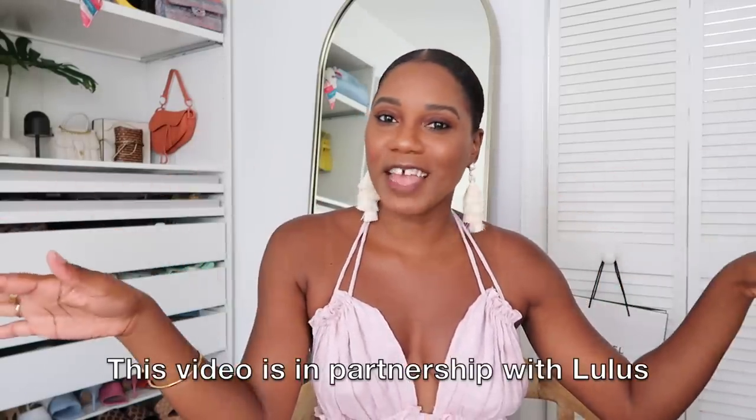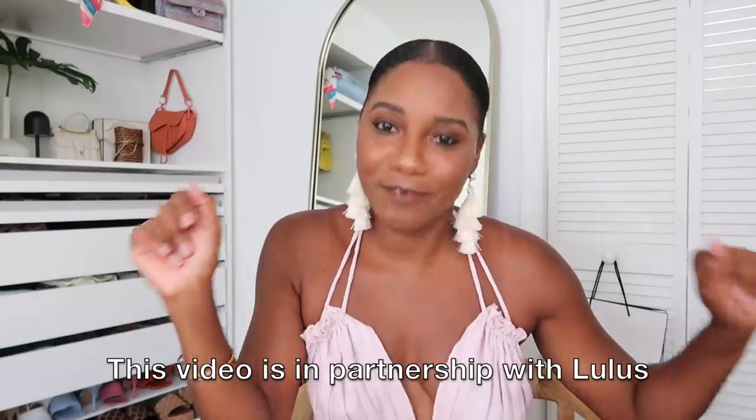Hi guys, Monroe here from Fashion Still NYC. Welcome back to my channel — don't forget to give me a thumbs up and subscribe if you love fashion, beauty, lifestyle, and travel videos. Welcome to another vlog! I've got a little bit of everything in this one. I'm doing a Lulu's summer dress haul — summer is here, the dresses need to be worn. Special thanks to Lulu's for sponsoring today's video.